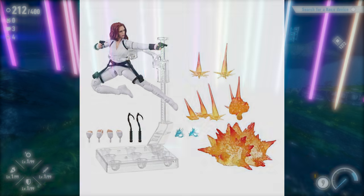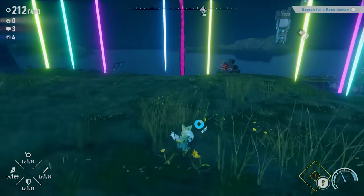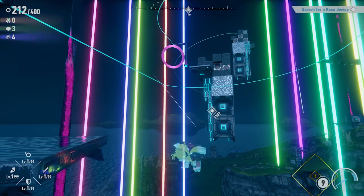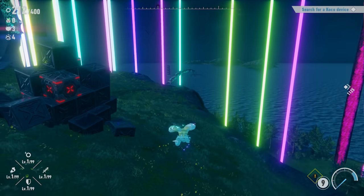One I'm surprised we haven't gotten yet — the Werehog. Where is he? You have Chaos, Infinite, and E-123 Omega before him. I get he's not a super mainline character, but he's been in a lot of stuff recently, and he is a form of Sonic. And then by extension, they need to release a 2.5-inch Chip figure.